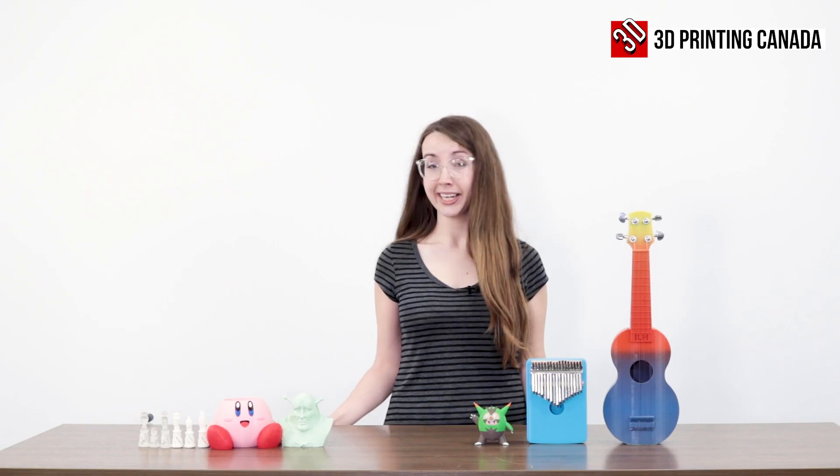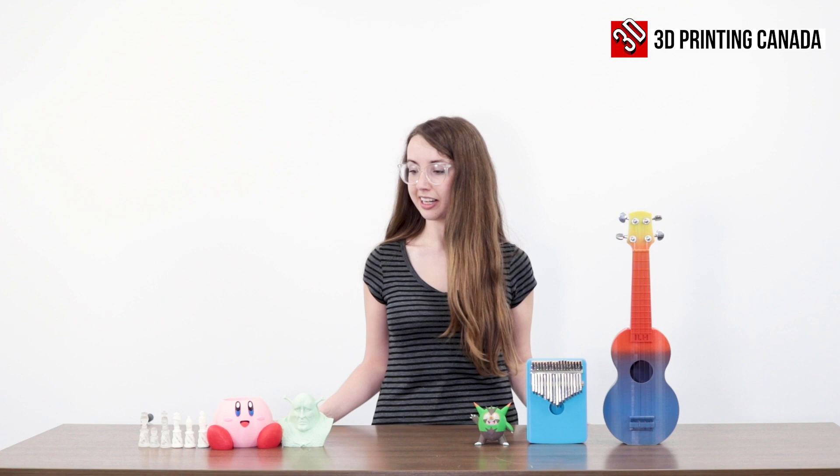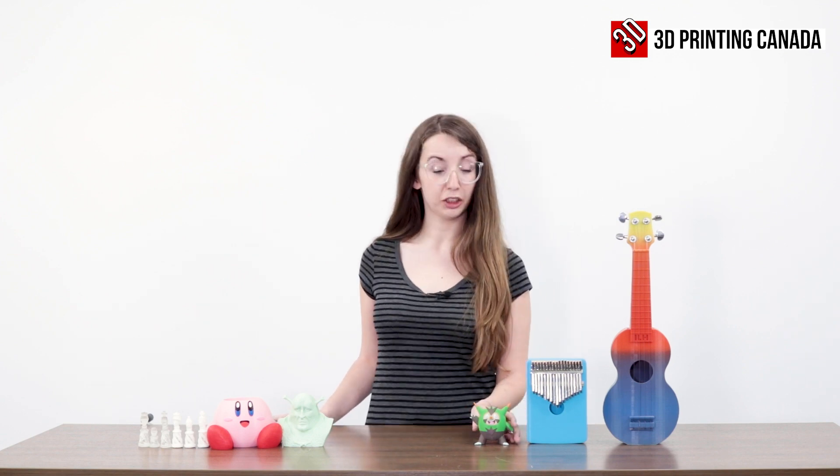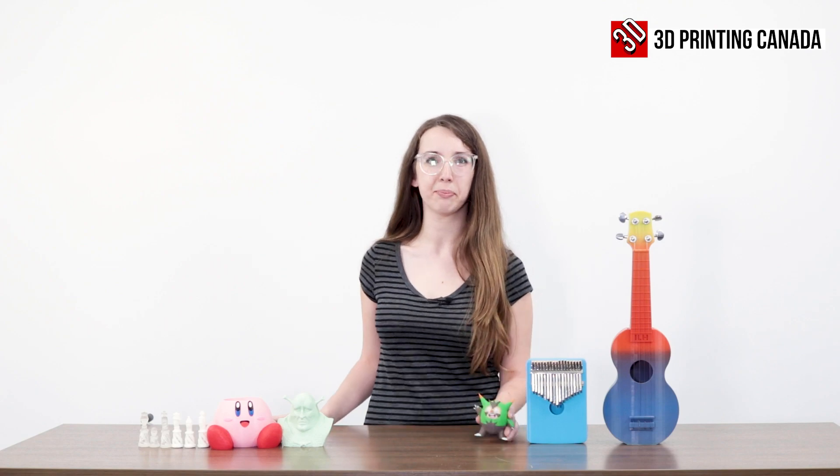So to recap, I'm Emily and I'm here to show you some of my designs and some of my process in creating these designs, and just to show off some of the cool things I've made with 3D printing.